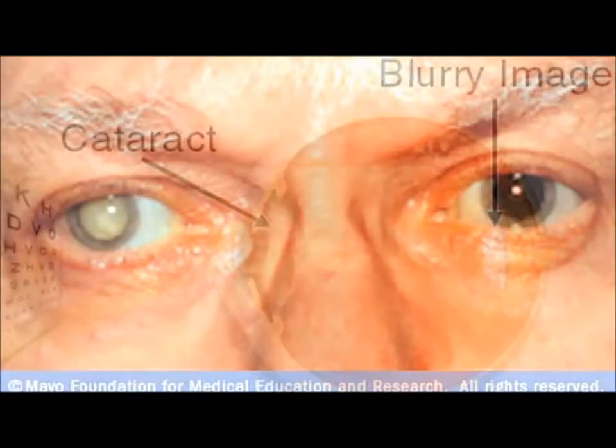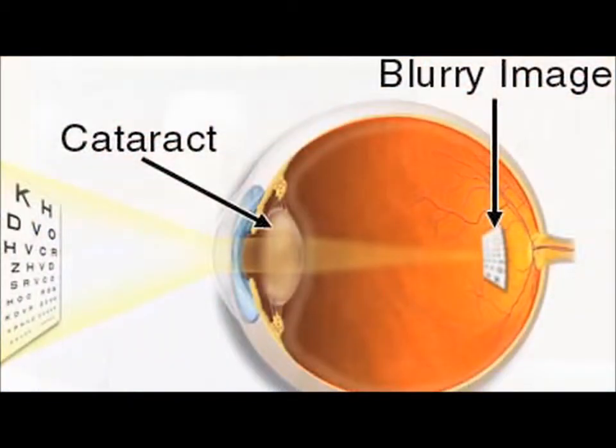A cataract is the clouding of the natural lens inside the eye. Cataract surgery is the only way to correct cataracts. The procedure involves the removal of the clouded lens that has developed inside your eye and replacing it with a new clear lens. It is an extremely safe procedure with a very high success rate, and the procedure itself is usually over in as little as five minutes.